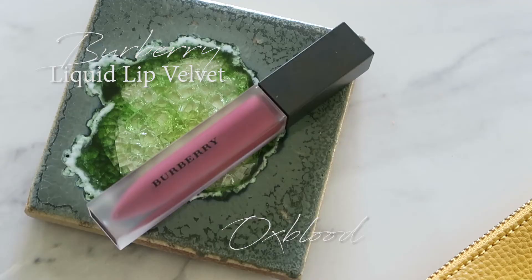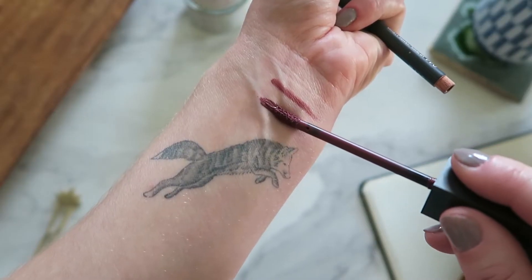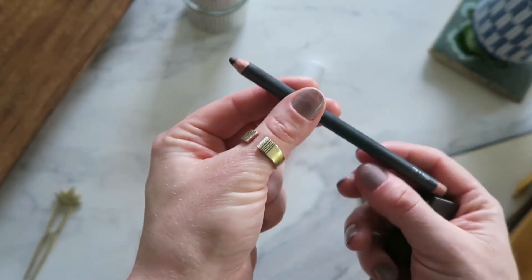Burberry's Liquid Lip Velvet in Oxblood takes the vampiness up a notch. In some lights it almost looks black, which I think is super cool. I did pair it with the Bite Beauty Lip Pencil in 44, because these deeper and darker colors — especially on me — can almost swallow my lips, especially my upper lip. So I tried my best to realistically overline my upper lip, though I'm getting to that point in the day and in coffee where I'm a little shaky, so the line is a bit wonky. I love the feel of these lip velvets — very velvety feeling, not really a matte, not really a satin. It has a very nice whipped texture and feels really moisturizing on the lips.